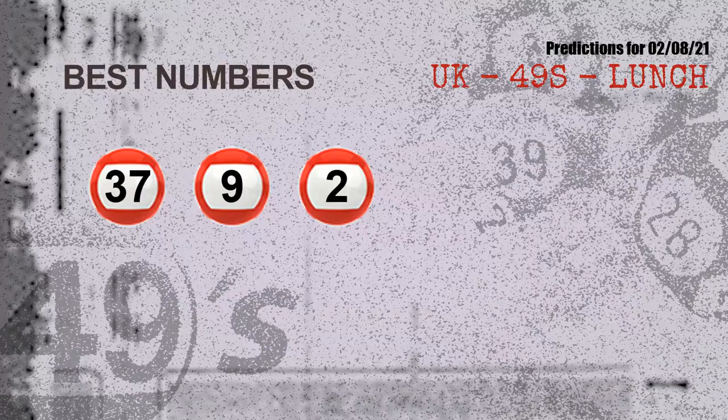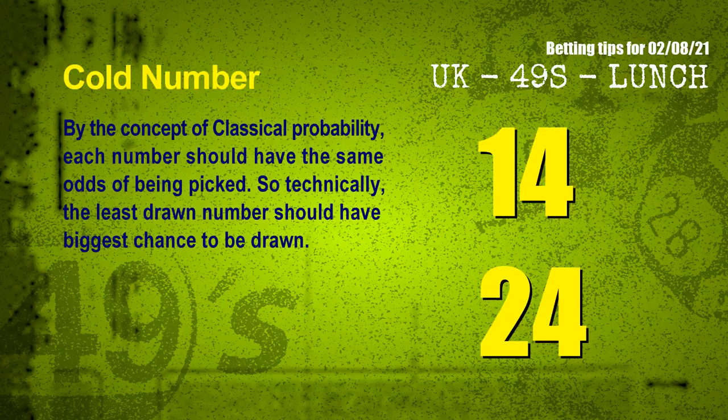Now the most exciting part of this video is coming. We find out some numbers for you with the best chance to win next draw — they all match the following ones and colors. The best numbers to win next draw include 37. In the end of this video, we have two more tips: cold numbers and overdue numbers. By the concept of classical probability, each number should have the same odds of being picked, so the least drawn number should have the biggest chance to be drawn. The coldest two numbers for next draw are 14 and 24.